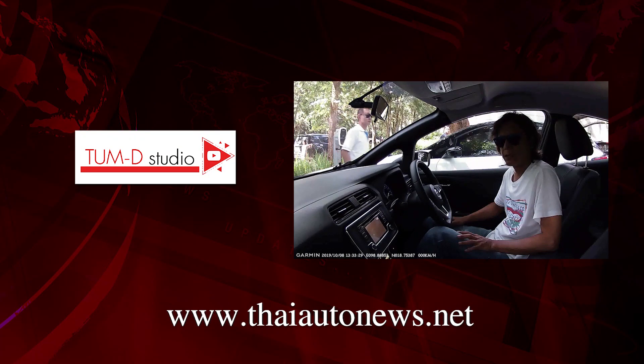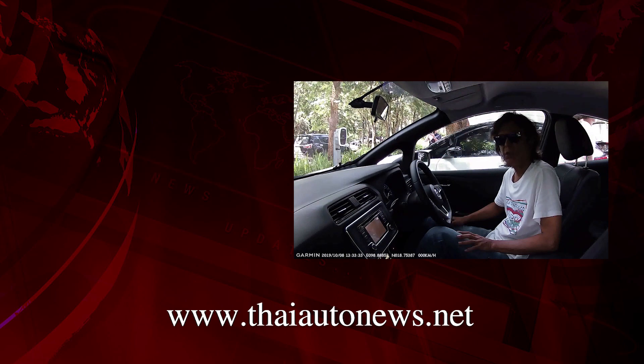Okay, I think that's all for now. I'll see you next time at the Mercedes-Benz driving event in Buriram next week. Goodbye.